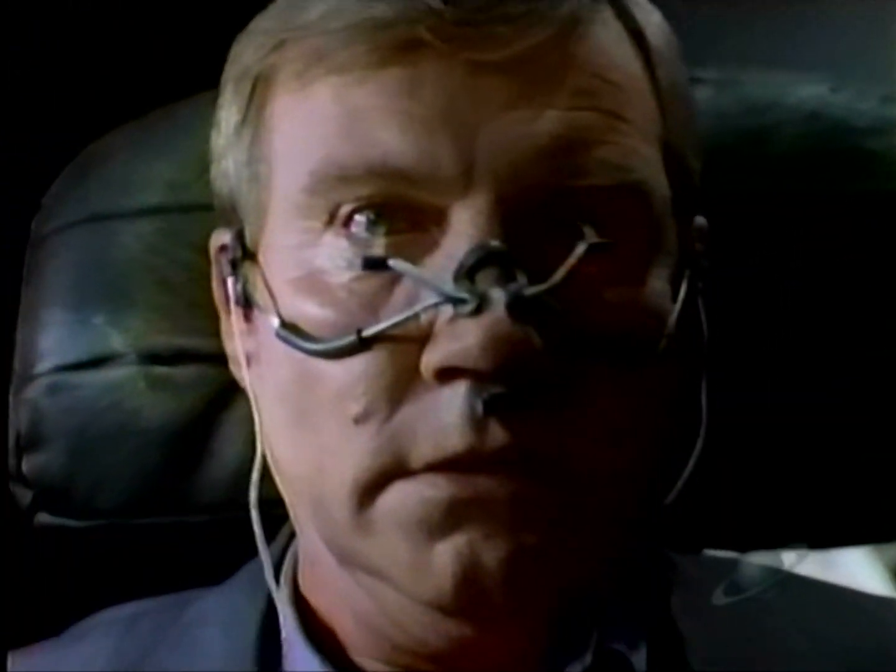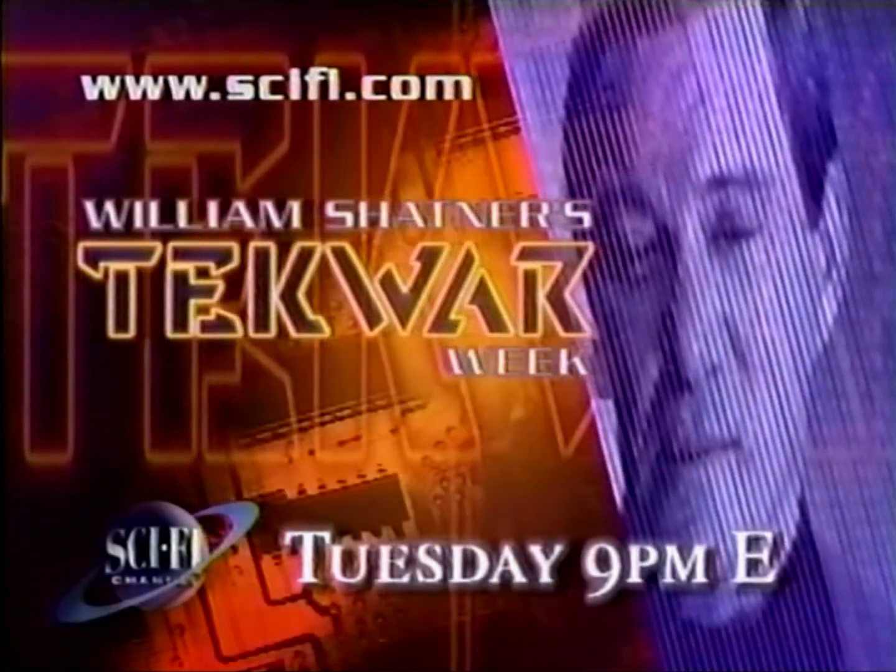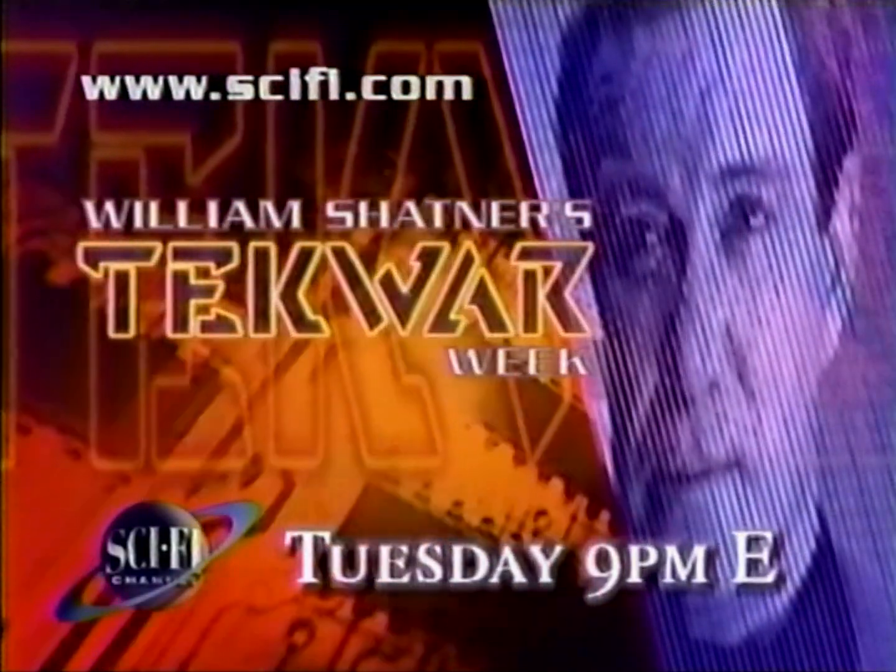From the mind of William Shatner — trust me — a world beyond the final frontier where the thrills, the addictions, and even the women are digital and deadly. William Shatner's TekWar Week, only on the Sci-Fi Channel. Begins Tuesday at 9 p.m. Eastern.